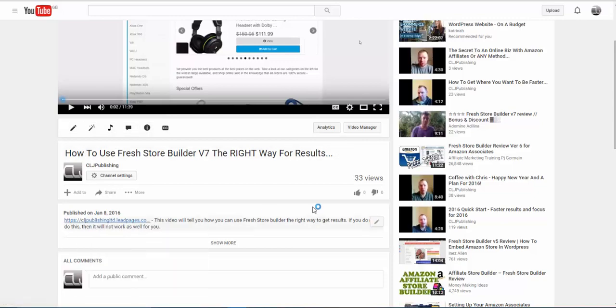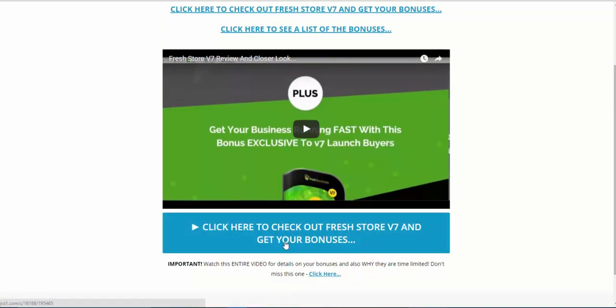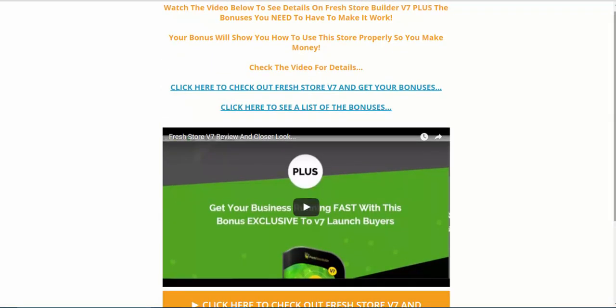When you click on the link you'll go through to the full review, watch it, and it will tell you all about the bonuses — you can see a full list there. That's my affiliate link, and when you go through and purchase the Fresh Store you will get all of the bonuses in the JVZoo members area, linked to that link.